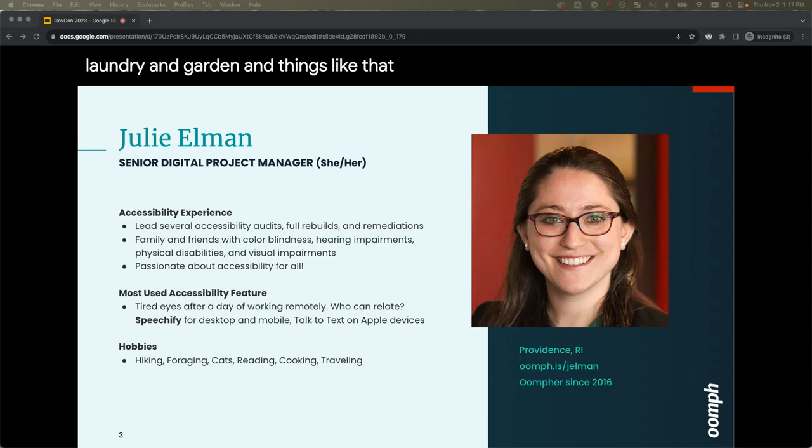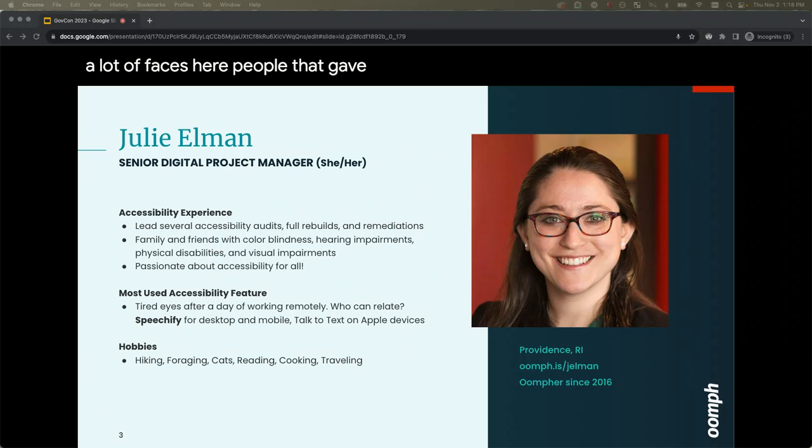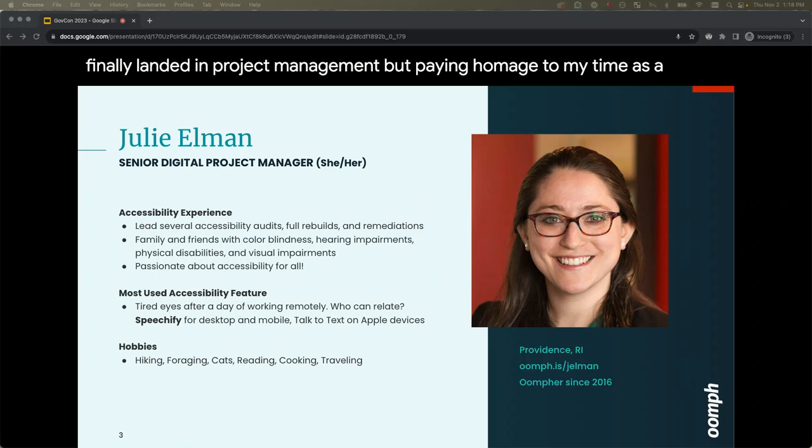I am Julie Ellman, senior digital project manager. I've been with Oomph for going on eight years now, working very closely with Kathy. We've been on numerous projects together. I started my career in culinary arts, then moved into graphic design, and finally landed in project management. You'll notice a little bit of a culinary flair to some of the slides.